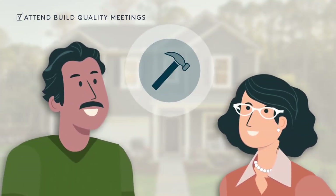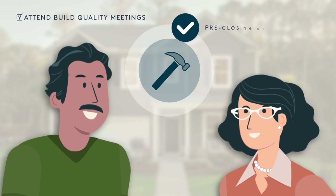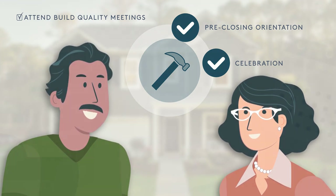Additionally, you'll want to plan on attending the final meetings of our Build Quality Experience — the Build Quality Pre-Closing Orientation and Build Quality Celebration. These steps in the home building process are designed to verify the quality construction of your home.